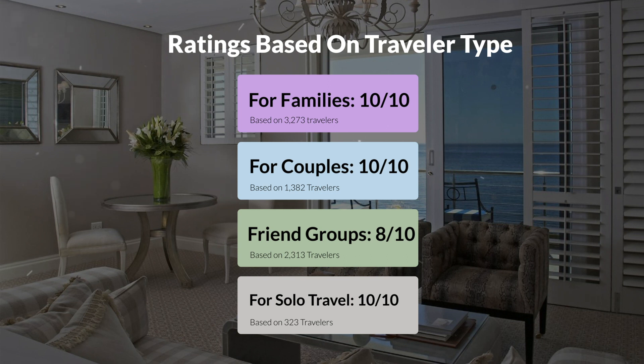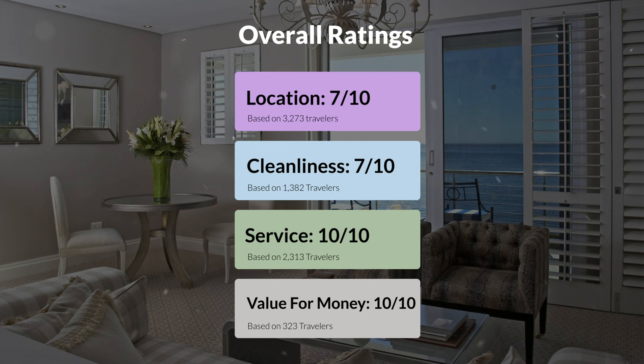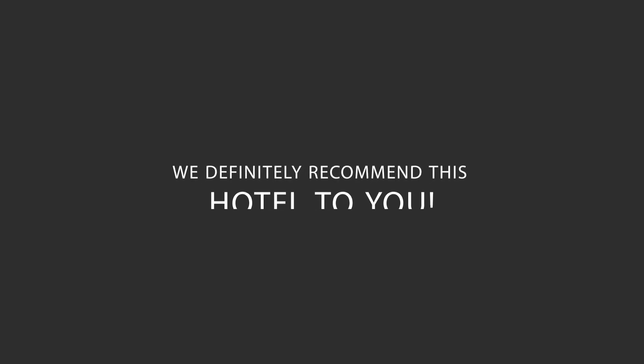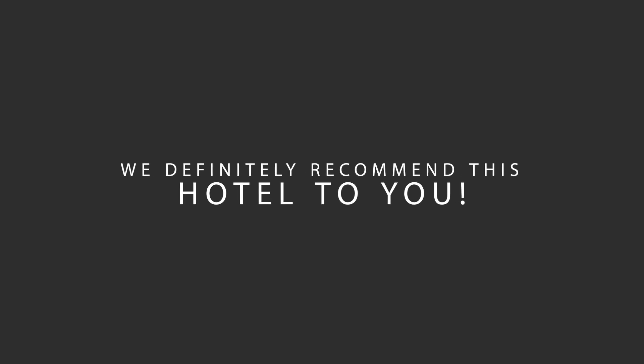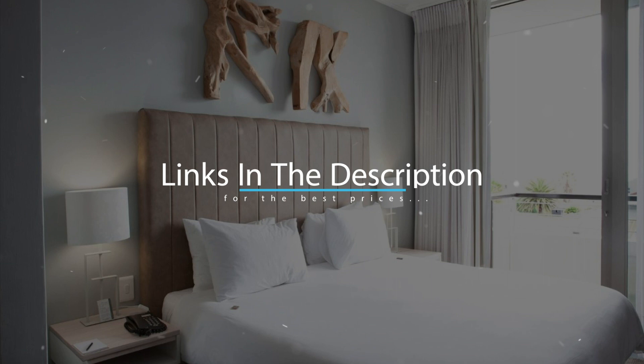Here are our overall ratings for this hotel. Location, 7 out of 10. Cleanliness, 7 out of 10. Service, 10 out of 10. Value for money, 10 out of 10. We would definitely recommend this hotel to you, no matter what type of traveler you are. To get the best price for this hotel, make sure you check out the link in the description. Have a nice trip!